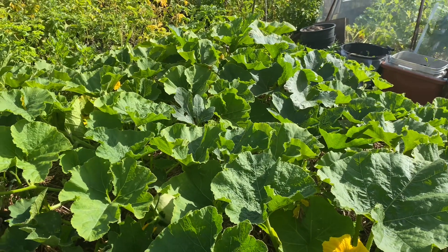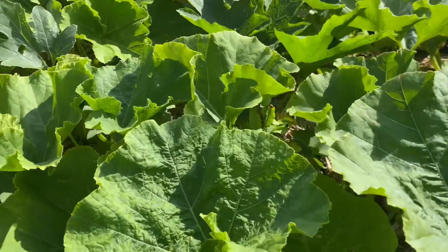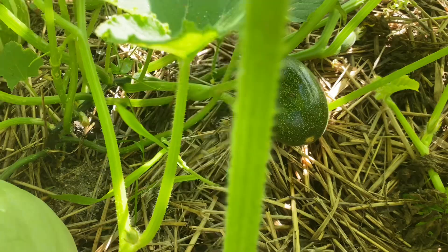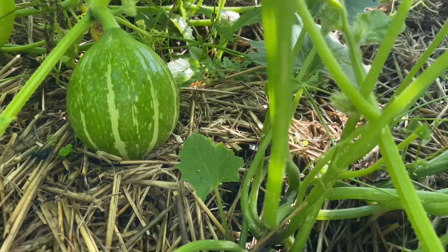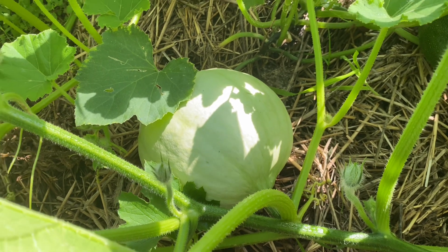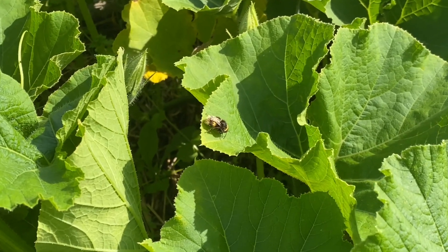Hello everyone, we are back at the allotment and this is Derek's pumpkin patch. You can't really see them when you look at it like this, but when you move the leaves you are rewarded — look at that, a nice big pumpkin, and next to it is some squash. It's like a maze, the more you go in and have a look the more you find. These pumpkins, squashes and even jam squash — if you are from Zimbabwe you will know how we all love our jam squash, it's an amazing squash.